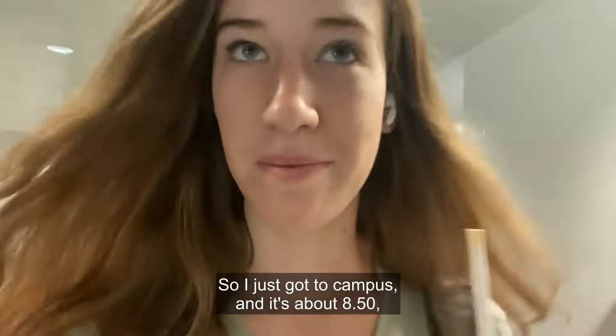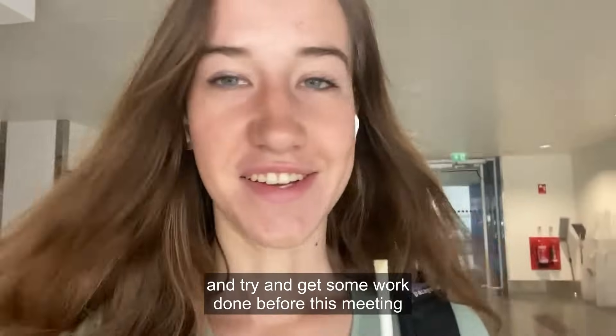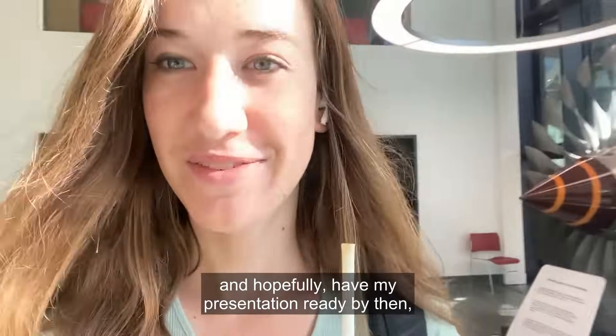I just got to campus and it's about 8:50. Now I'm going to go to the common room in the aeronautics department and try to get some work done before this meeting, and hopefully have my presentation ready by then — but we'll see.